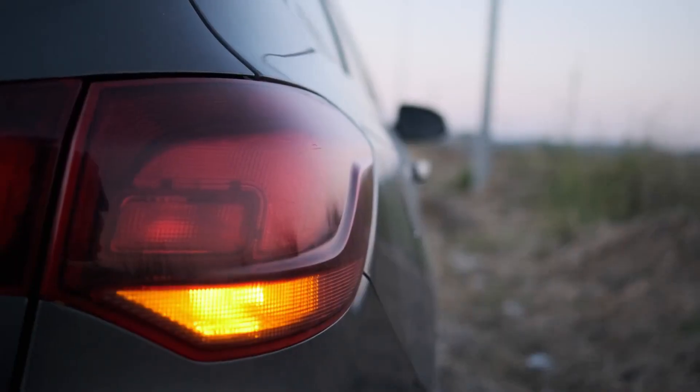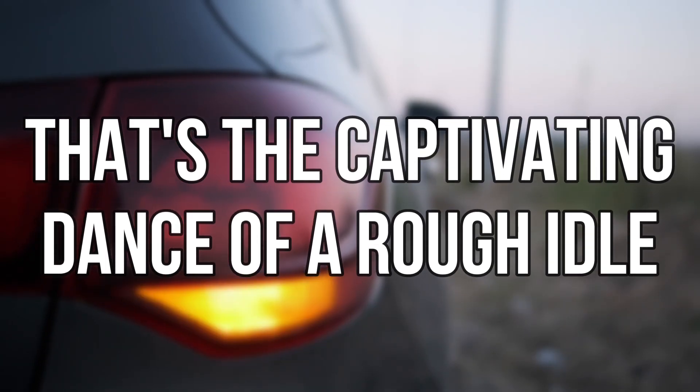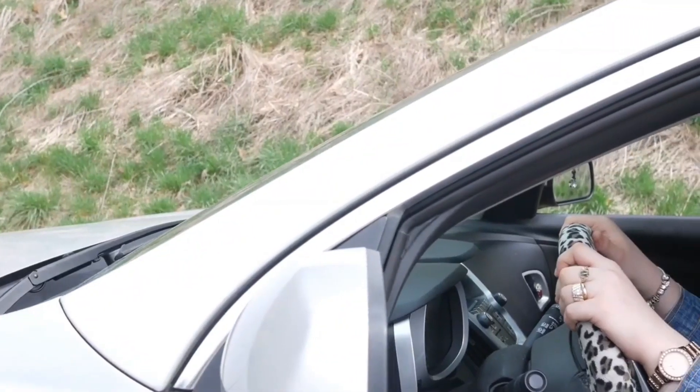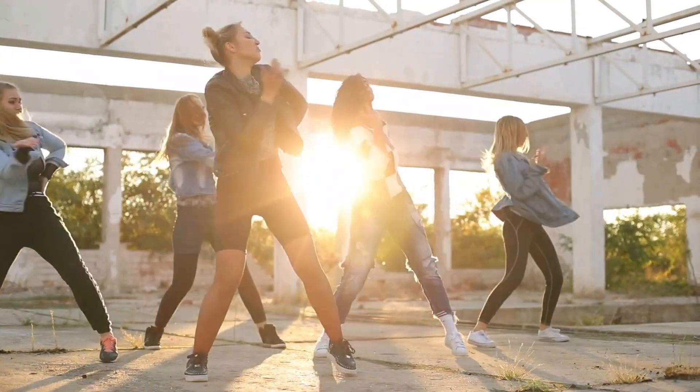Sign one: rough idle or engine stalls. Picture your car's engine trying to perform a sultry tango while standing still — that's the dance of a rough idle. And if it decides to throw in the towel and stall, your once-reliable ride becomes a stationary parking ornament.